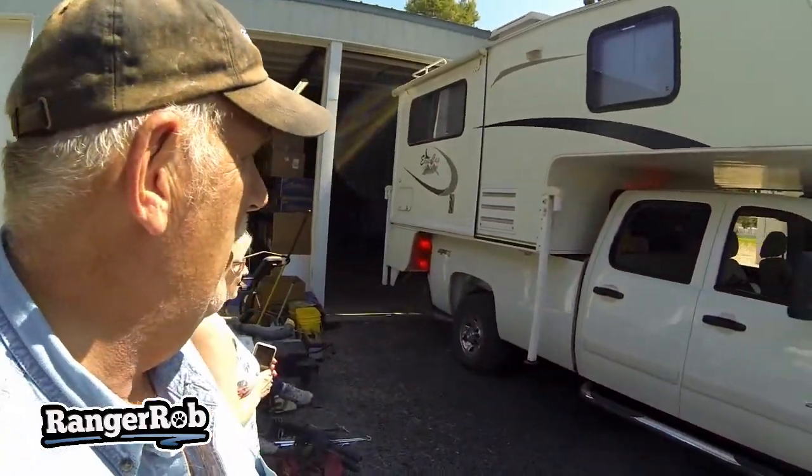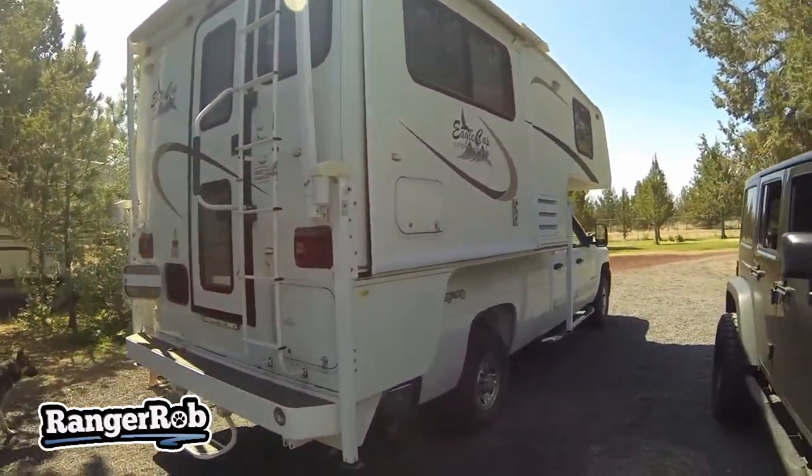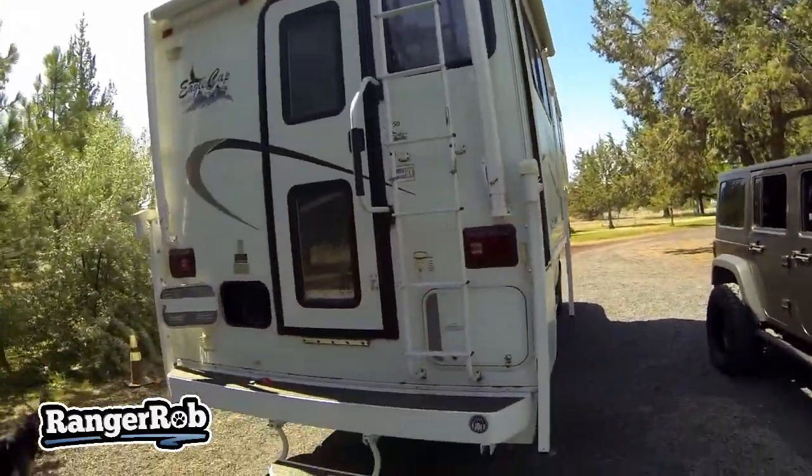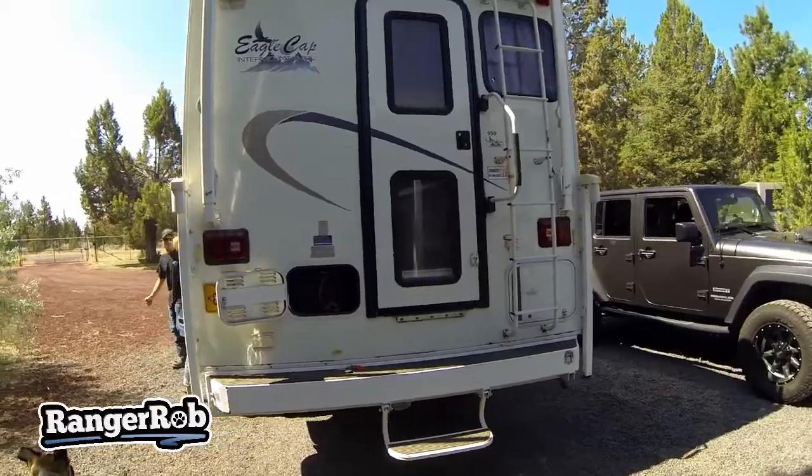This is history in the making — it's been a long time since this camper's been out. By the way, this truck is a 2007 and only has 11,000 miles on it; it's been sitting in this garage for years. Well, there it is — we did it! Looks pretty nice from the back.